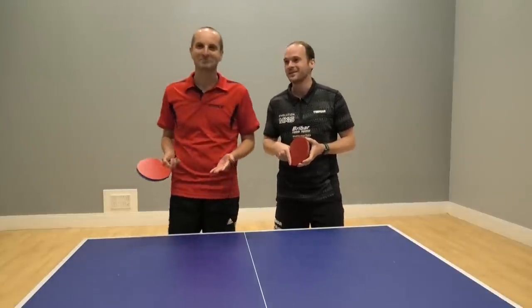17 points! So we play up to 21. I only need four points to win. Paul has to get 21 points. Who's going to win?